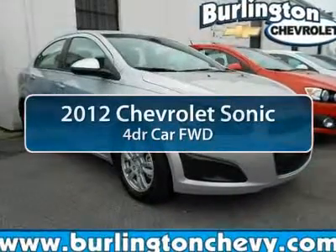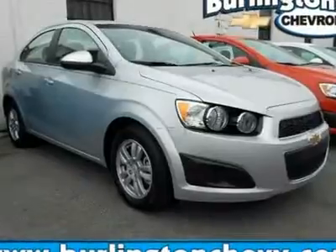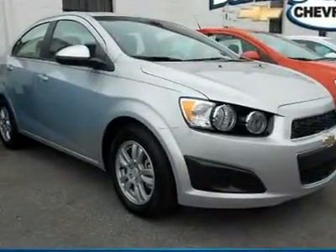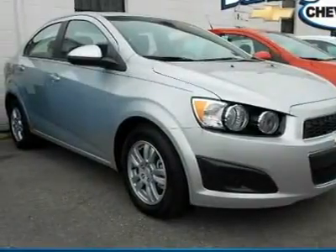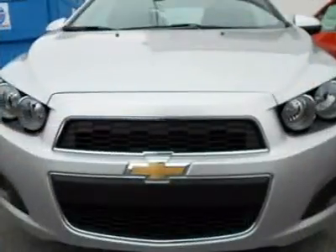The 2012 Chevrolet Sonic. The taut, strong body lines and powerful stance of the Chevy Sonic allude to the power you'll find under its hood. Throw a little extra power into the mix with the available turbocharged engine. Where's the sweet spot behind the wheel?